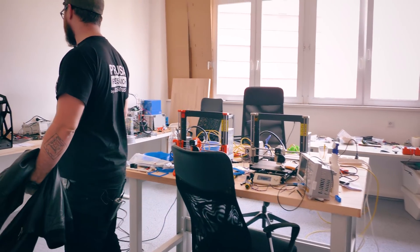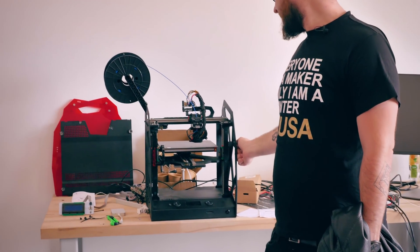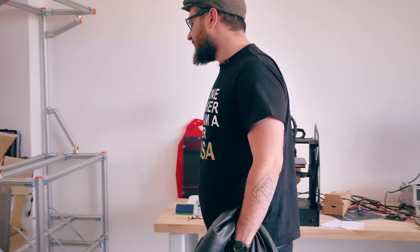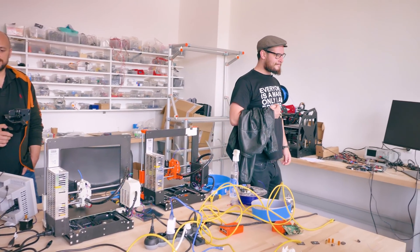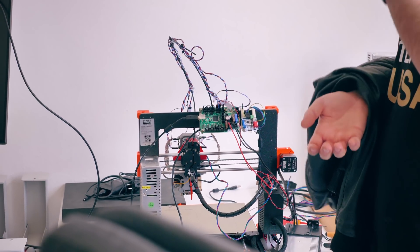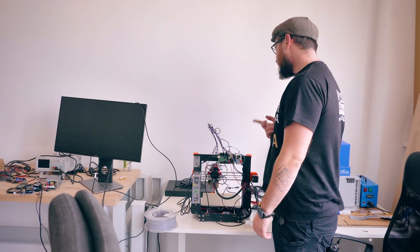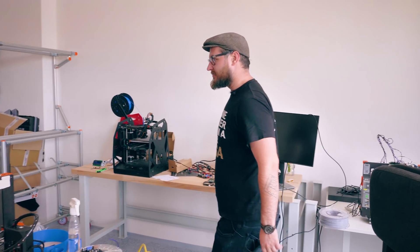Here we have a test room. This is where we test inconsistent extrusion. We have the Gens, which is like the indestructible machine — that's how we found out the problem is from Bondtech or the drive gears altogether. Here we have a machine which is rigged with load cells so we can measure the pressure in the extruder, with rotational encoders and stuff like that.